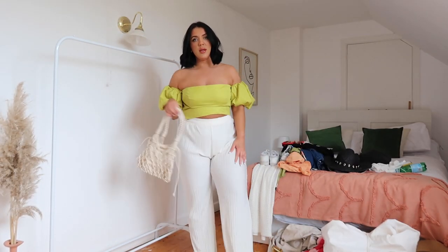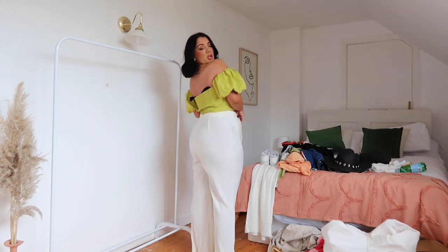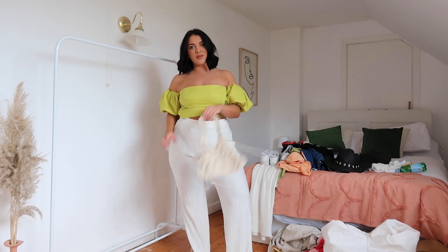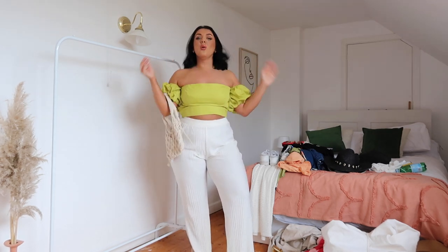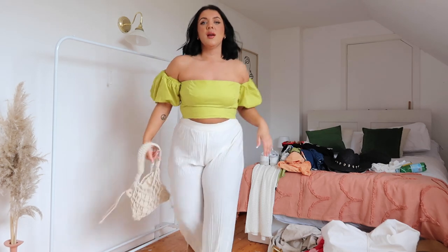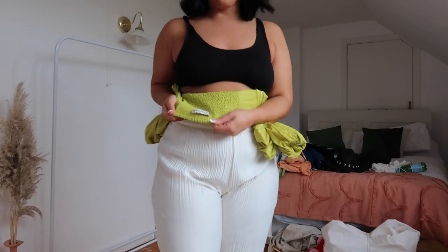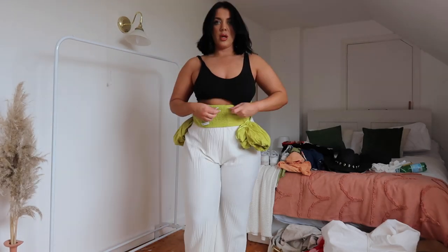How nice are these trousers though? They're actually not see-through at all. They haven't got a pocket — they've let themselves down there — but they're lovely for holiday. This is also a size large.